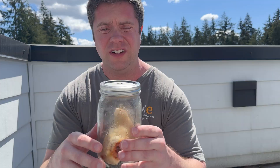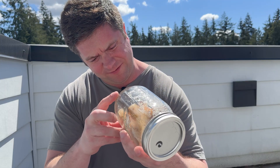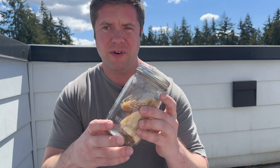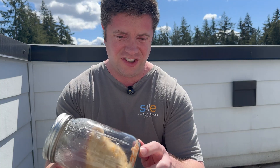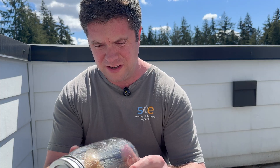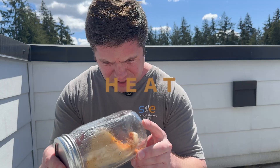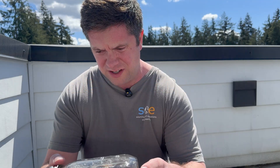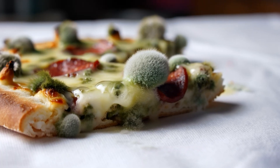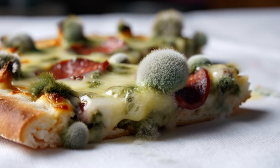The inside of the jar stayed damp from condensation and earlier rain, but the slice itself still held together — a little darker, a little drier, but no mold. And that's where this experiment surprised me the most, because everything about this setup should have screamed decay: heat, moisture, oxygen. It was like a textbook mold farm.